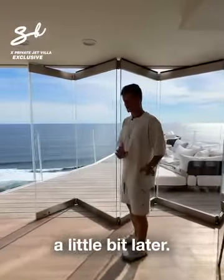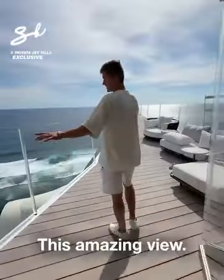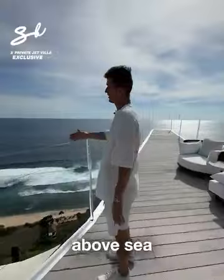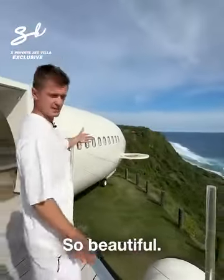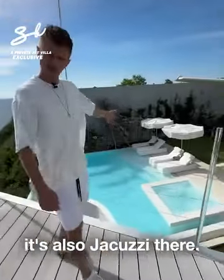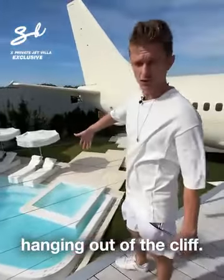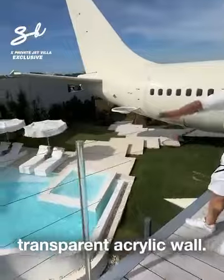First of all, I want to show you this amazing view — 150 meters above sea level, on the cliff, on the edge of the cliff. So beautiful. It's not only a pool, it's also a jacuzzi, and it's hanging out of the cliff. We have a glass transparent acrylic wall there.